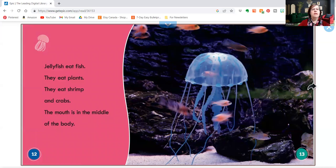Jellyfish eat fish. They eat plants. They eat shrimp and crabs. The mouth is in the middle of the body. Look, you can't even see the mouth.